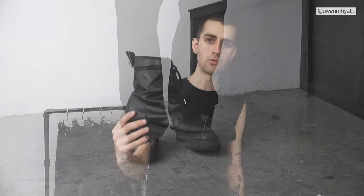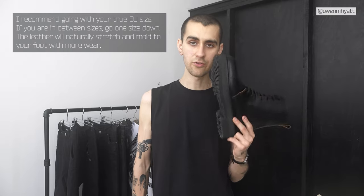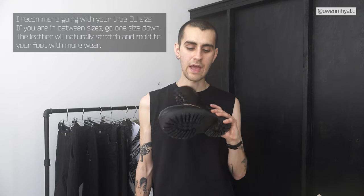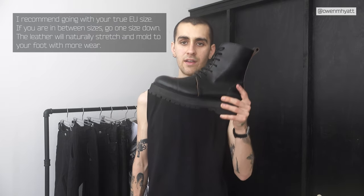It comes with two pairs of laces — extra-long rope laces that come waxed, and rough leather laces. Here's the brand new pair side by side with my worn pair so you can see how well the leather has broken in and molded to my foot. I've been working on this project for about two years with so many samples. I feel like a lot of people know me as a boot guy, so I was really adamant about getting it right for my first ever footwear release.